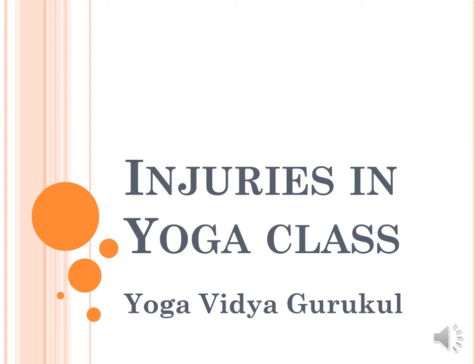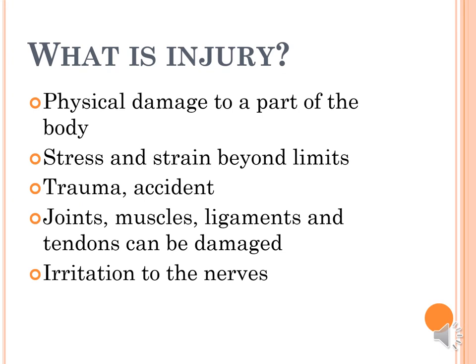So first we'll look at what is an injury. It can be physical damage to any part of the body. It can be stress and strain - going beyond one's limits or comfort. It can be trauma or accidents; for example, when you're going into a headstand and you fall out of it, or you come into some kind of arm balance and you slip. That kind of thing is unfortunately fairly common. It can also be damage to the joints, muscles, ligaments, and tendons.